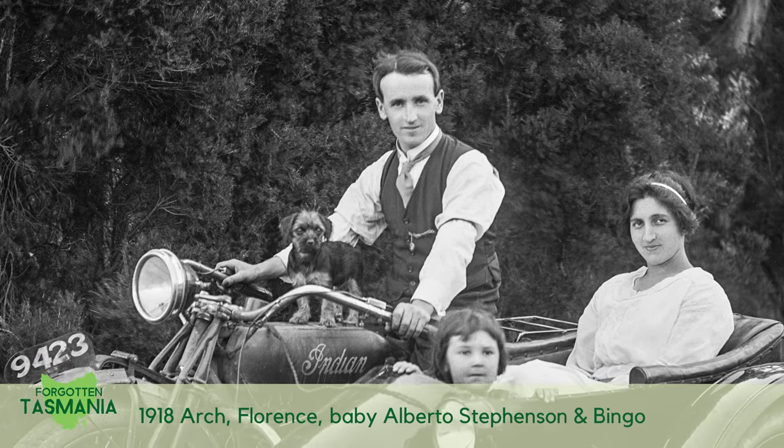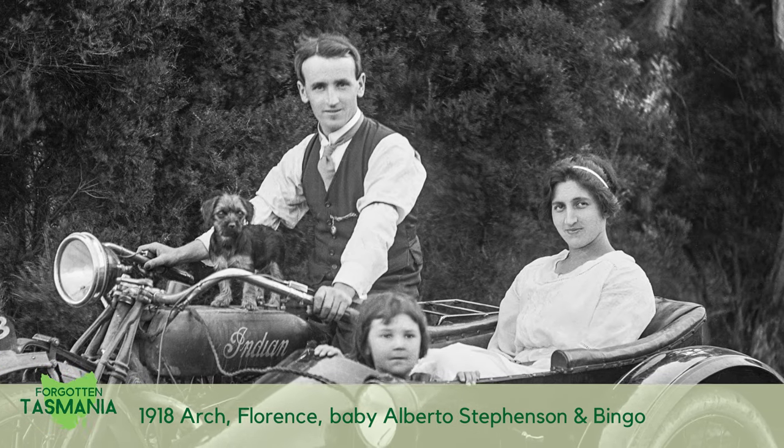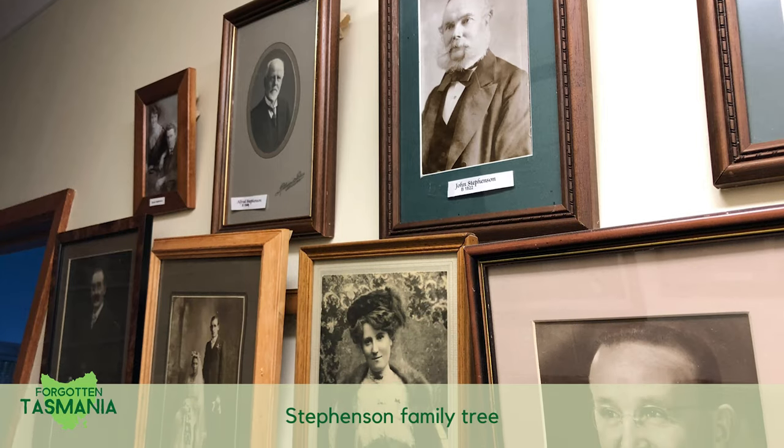In 1928, Arch Stephenson had been lured from Launceston by John Watt Beattie. I think Arch liked Beattie's work so much that he developed a desire to do landscape photography. In 1934, Arch bought Beattie's studio. He was my grandfather and Beattie's has been in my family ever since.